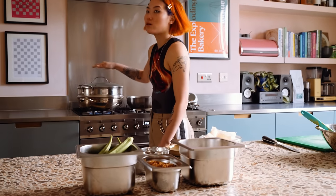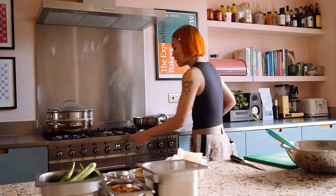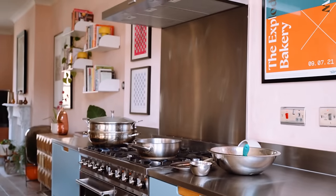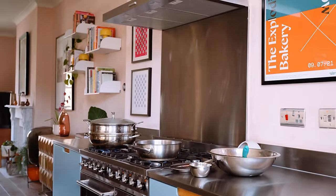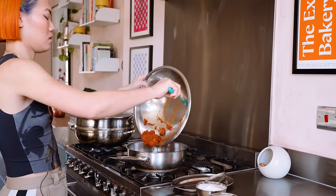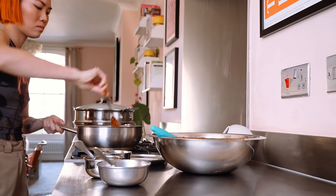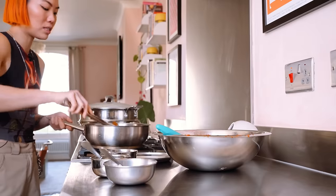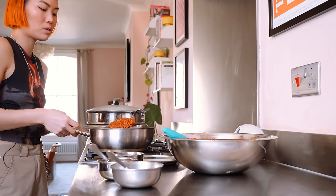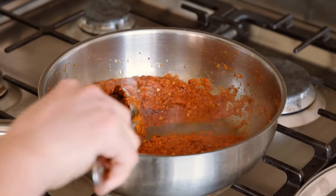Get your steamer on so you're ready to throw in your okra. Heat your pan up — get it nice and preheated before adding the sambal. You can see the oil is initially all absorbed, so you'll know later on when it's done when the oil has separated.